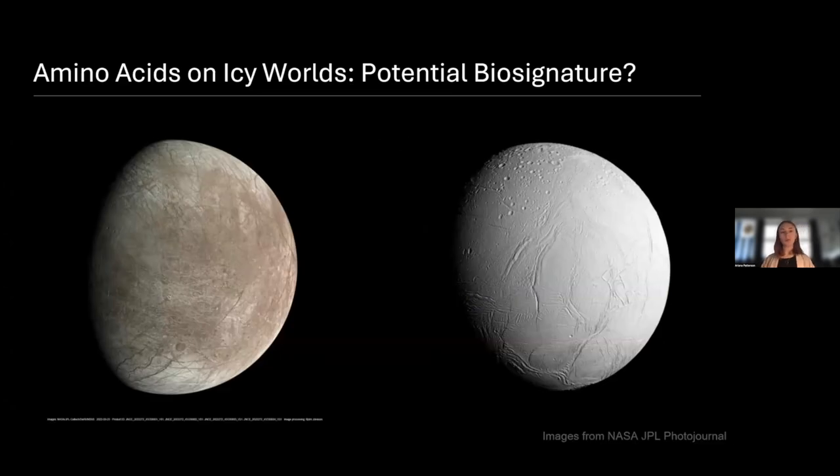Some of those worlds that we might look for amino acids on are icy ocean worlds. Here we have Europa and Enceladus, and we believe that these moons formed from the accretion of materials similar to what we find in carbonaceous meteorites. Carbonaceous meteorites are a particular type of meteorite that we've observed to contain amino acids — specifically, we've seen glycine, the simplest amino acid.